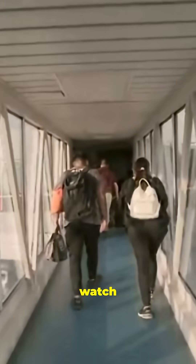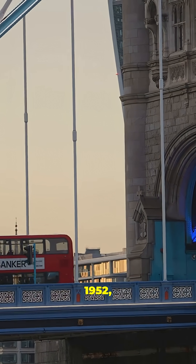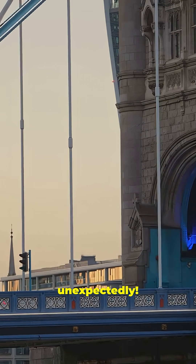Inside, there's a glass walkway where you can watch London traffic move below your feet. And believe it or not, in 1952, a double-decker bus once jumped the opening bascules when the bridge began to lift unexpectedly.